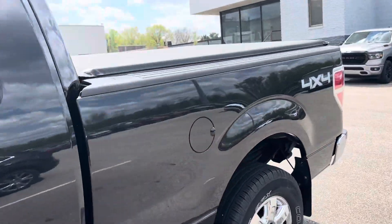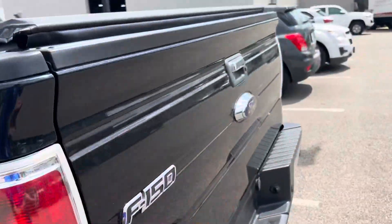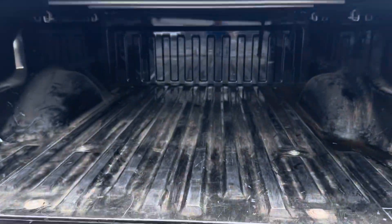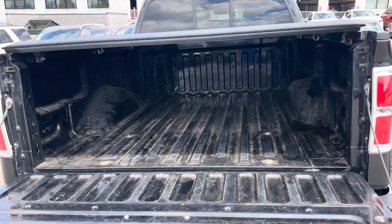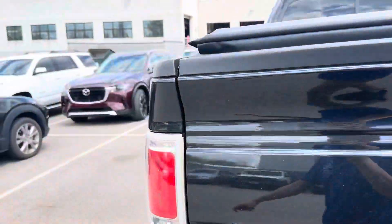Nice size bed, and you do get the cover with it. That's always good — beats having to pay for it out of pocket.